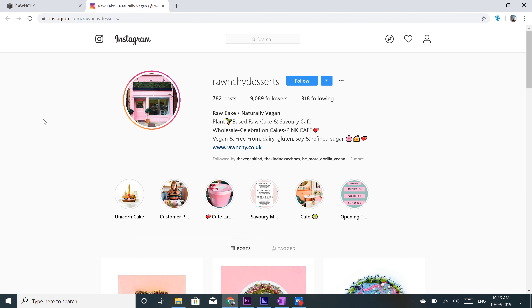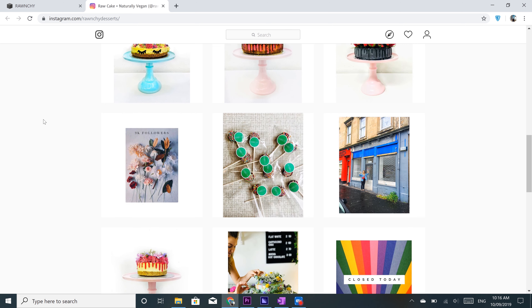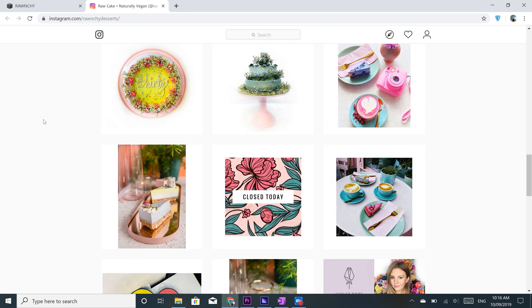Moving right along, we have another pub style restaurant — well, you're in Scotland after all. The Flying Duck. It's a low-key diner that has a cool ambience, board games and amazing nachos. With different events happening all the time, they'll definitely give you a unique experience every time you go.